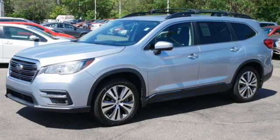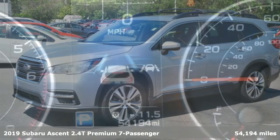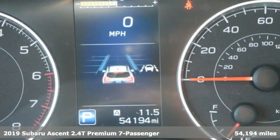Here's a 2019 Subaru Ascent. It's family sized and then some.